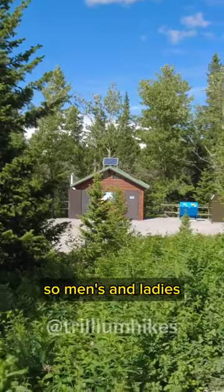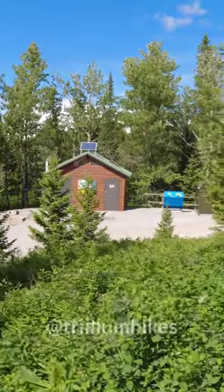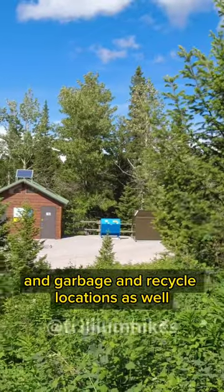So men's and ladies. Don't ask me what the solar power is for because there's nothing in there. And garbage and recycle locations as well.